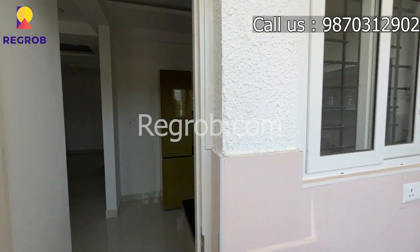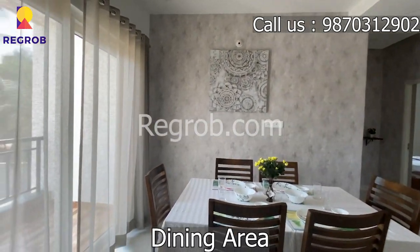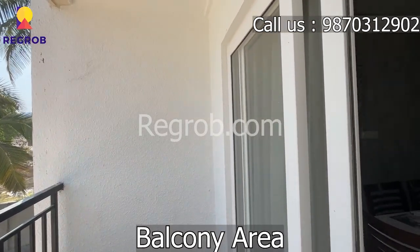Let's get back inside the flat and see the other amenities this flat will offer. Here is our marvelous dining area and a beautiful balcony area for relaxation with a wonderful view, still under construction.